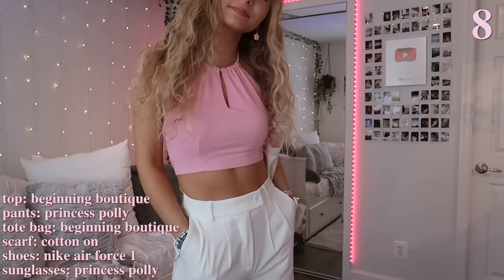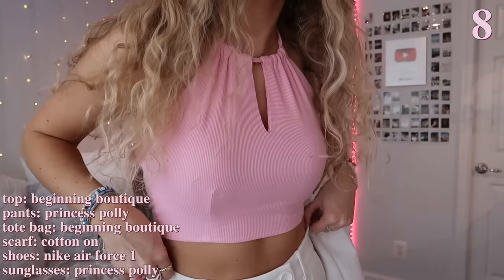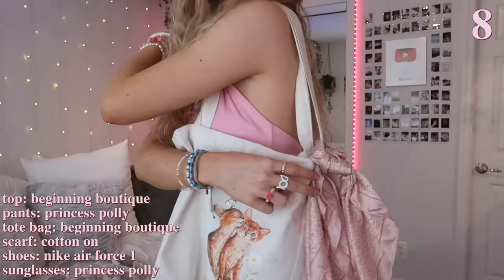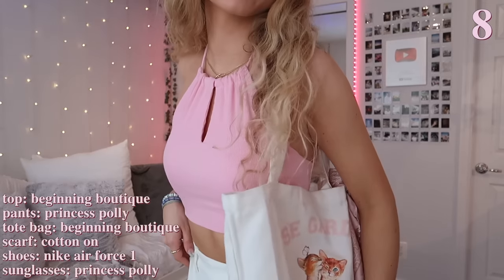This next outfit is definitely more of a going-out outfit because the pants give off more of a dressier vibe — I can picture wearing this at night to a summer dinner. The pink halter top adds a pop of color and also matches my pink tote bag. I tied a hair scarf to the bag as a fun little touch. I also decided to wear my Air Forces with this outfit, and accessorized with a bunch of bracelets and my white sunglasses.